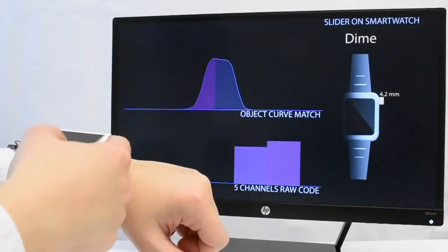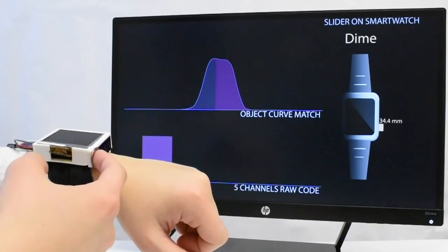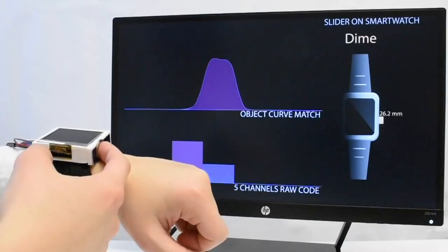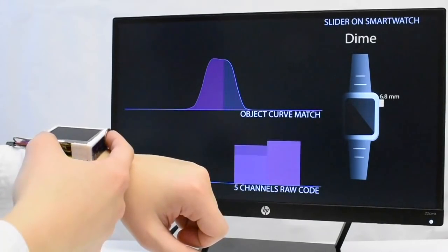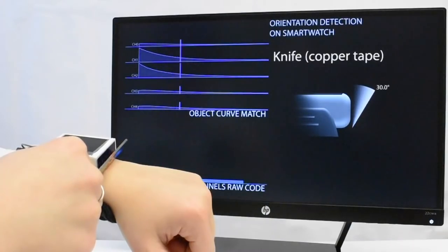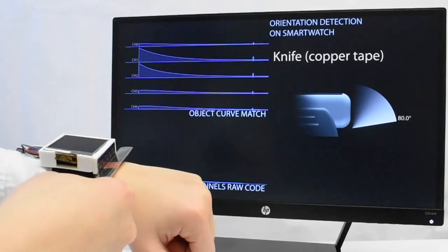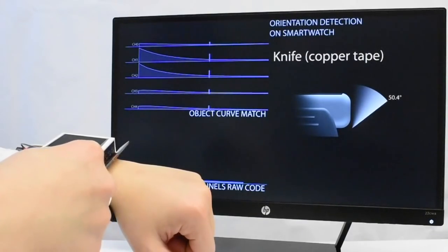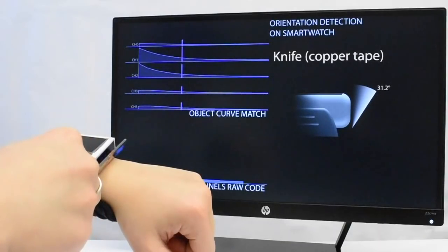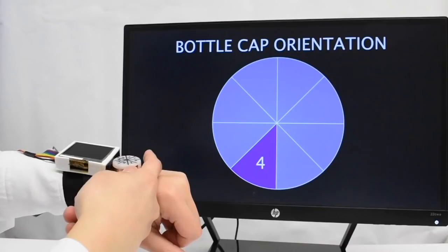Our system can precisely detect the object's position alongside the sensor. It can also detect a hinge against the sensor and its appropriate angle. In addition, this measurement can even detect the rotation of cylindrical objects such as bottle caps.